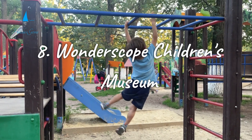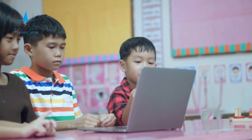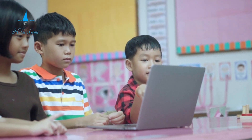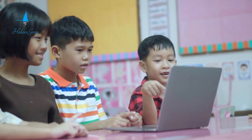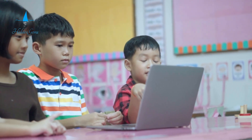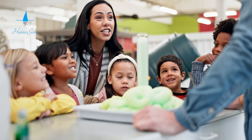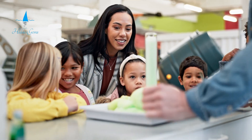Number 8. Families with children will find a wealth of fun at the Wonderscope Children's Museum in Kansas City. This museum offers interactive exhibits that encourage kids to explore and be creative. The focus is on hands-on learning and sparking curiosity through play. The museum's outdoor area promotes active play and exploring nature. Workshops and events regularly enhance the museum's attractions, making it ideal for educational family outings.